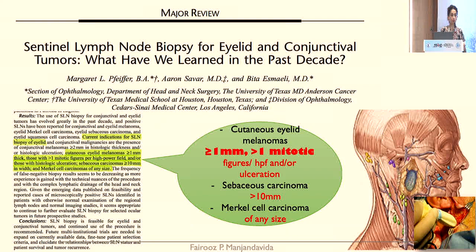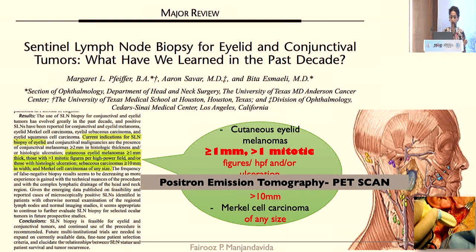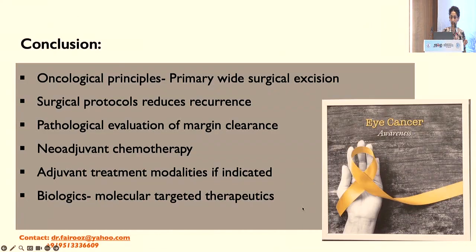The indication for sentinel lymph node biopsy includes cutaneous eyelid melanomas of more than 1 mm, sebaceous gland carcinoma of more than 10 mm, and Merkel cell carcinoma of any size. Technetium-99 dye is injected into the medial canthus and with a gamma probe we assess uptake in the sentinel lymph node, then a biopsy is done. Positron emission tomography PET scan is done in lethal eyelid malignancy to assess systemic metastasis.